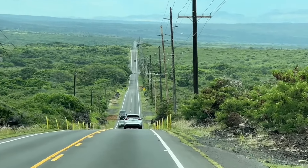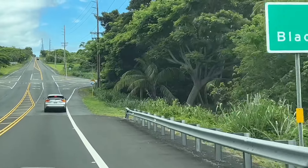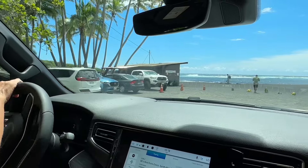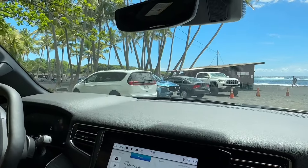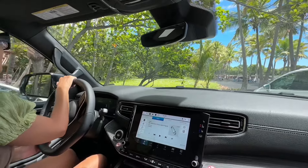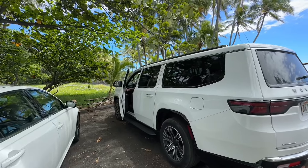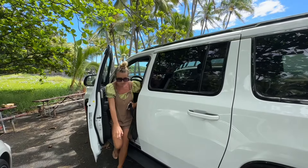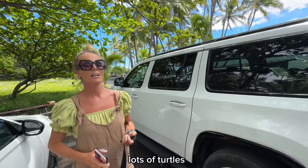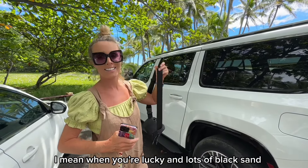You can't really drive very fast over here because the road does not allow that. And we are here! There's no spot for this big car. Alright, at the black sand beach! We are at Punalu'u black sand beach — lots of turtles when you're lucky, and lots of black sand.